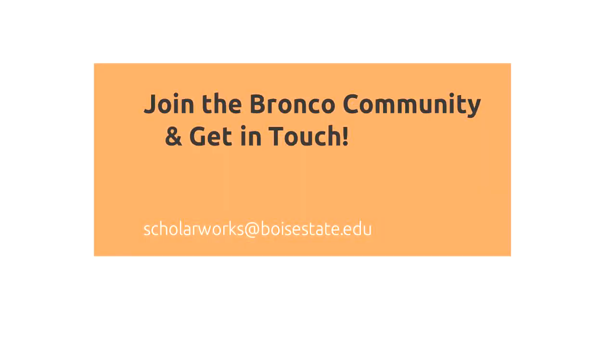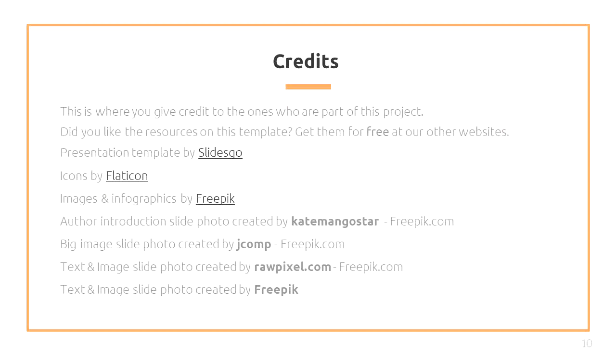Keep in mind, these examples are not exhaustive and ScholarWorks is constantly accepting new work. The possibilities really are endless. We hope you join the Bronco community and look forward to providing access to your amazing research.